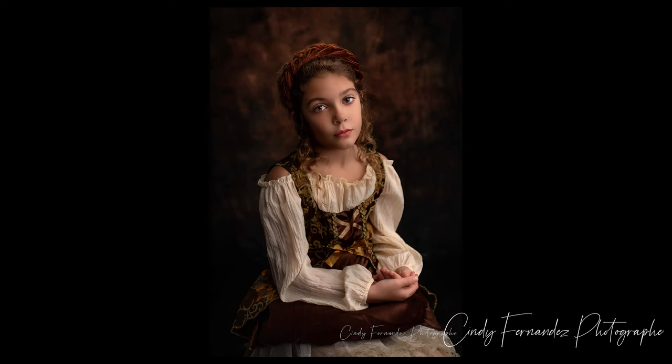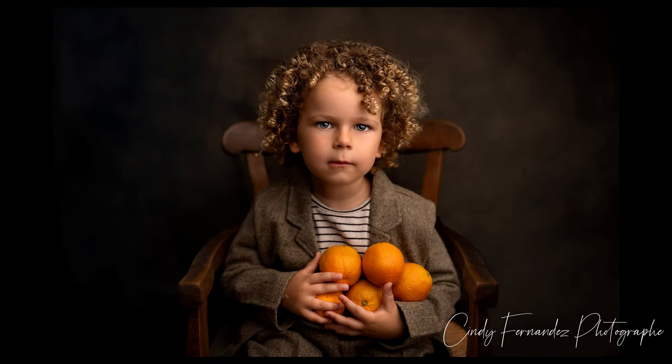These are portraits in a painterly style, halfway between painting and photography. I'm inspired by the great masters of painting. For this, the portrait is planned before the session, a bit like commissioning a painting.